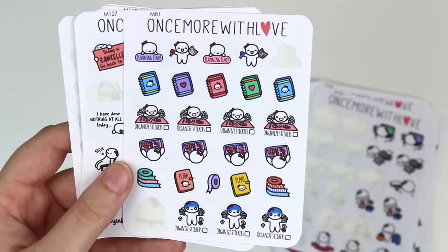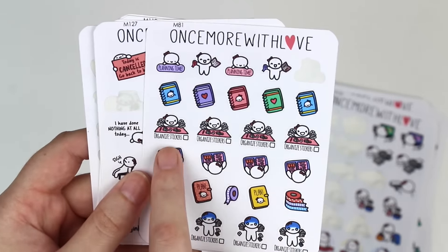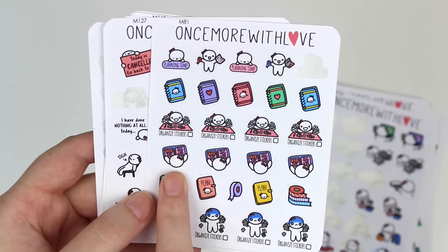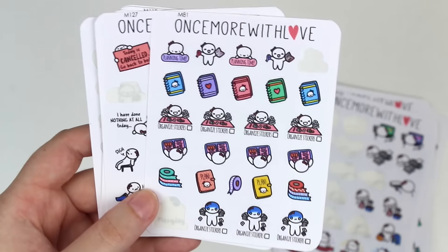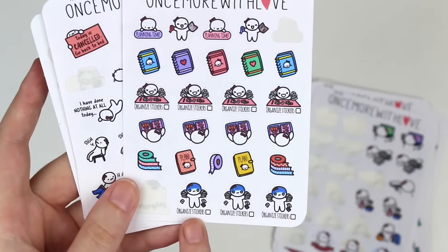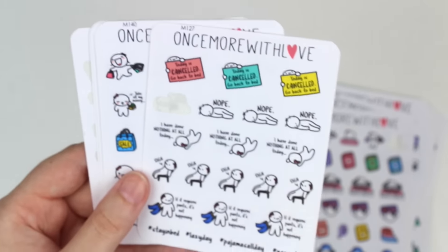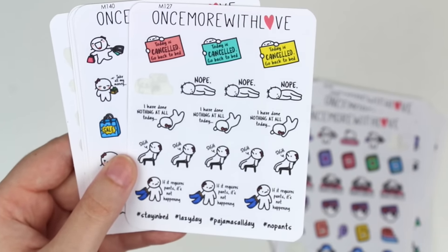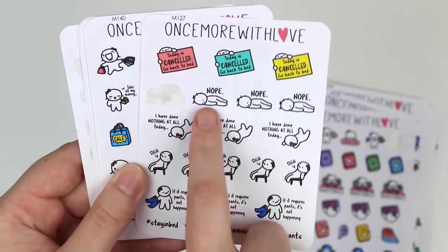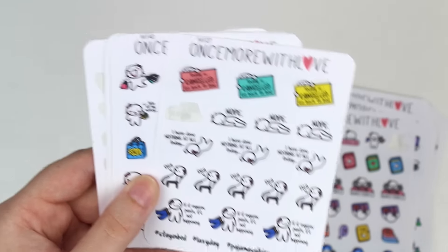This one's like a little planning one and so it has like planning time, a planner, happy organized stickers, sort of a plan-with-me sort of sticker, some washi, and then this like overwhelmed organized stickers sticker. And then we've got a lazy day sticker sheet - today is canceled, go back to bed, nope, I've done nothing at all today, sigh, if it requires pants it's not happening.